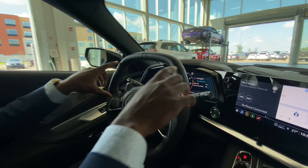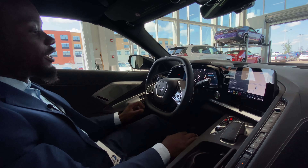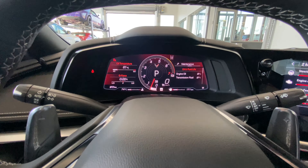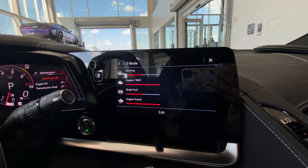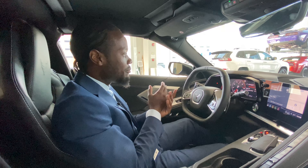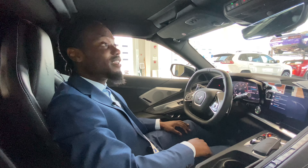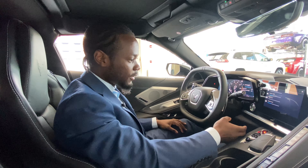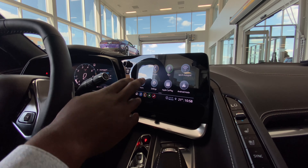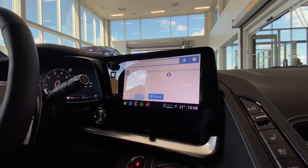As you can see this is a very large cluster dash that spans from one end to the other — all electronic, all screen, everything right in front of you. There's also a dedicated Z mode button right here to put the car into Z mode so you're ready to go. On the right side of the center console you've got the infotainment screen with volume up/down, and audio, phone, and navigation — all at the touch of a finger, very responsive.